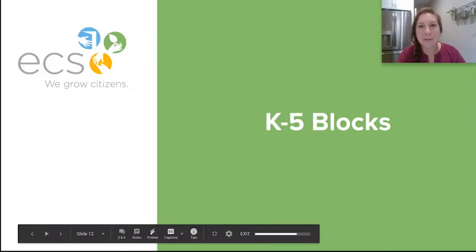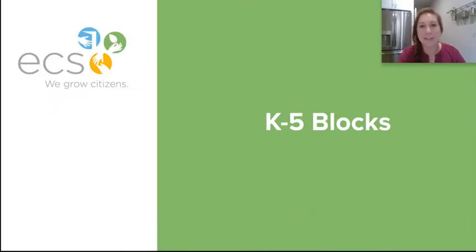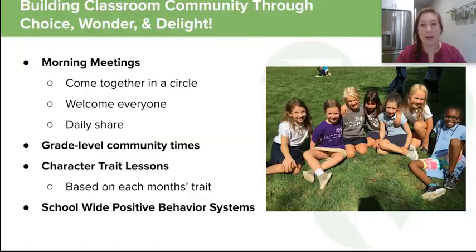Hi, my name is Chelsea Palla, and I am a first and second grade literacy teacher at ECS. I am teaching first grade in fall of 2020, teaching literacy and environmental literacy for 1A. I'm going to talk a little bit about what happens in the K-5 academic blocks.